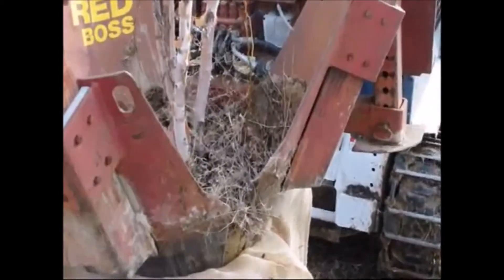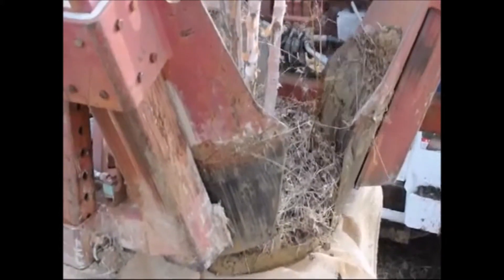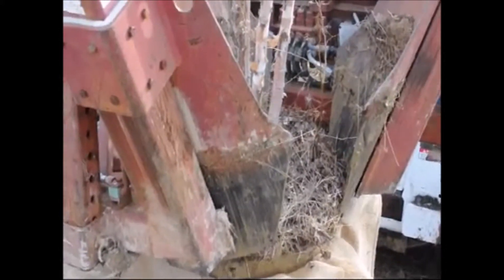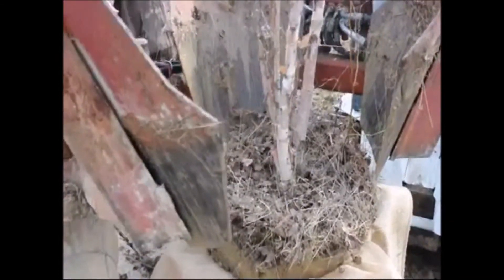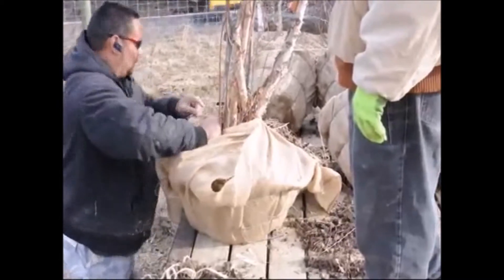If you have any questions about river birch trees, give us a call at Highland Hill Farm. Our phone number is 215-651-8329. We have trees available in Fountainville, PA, Lenoir, North Carolina, and McMinnville, Tennessee.